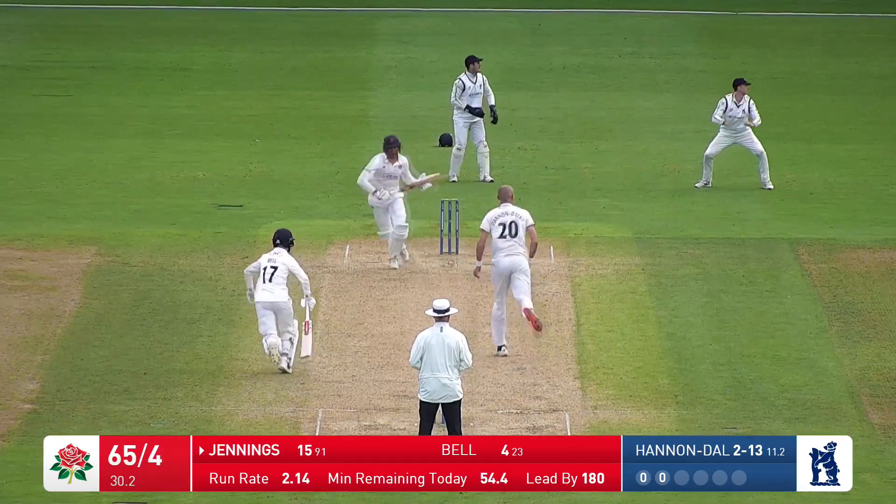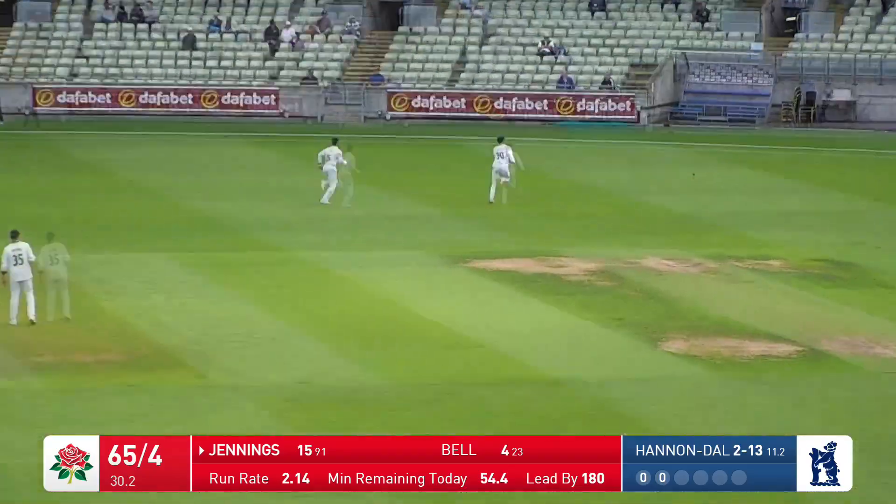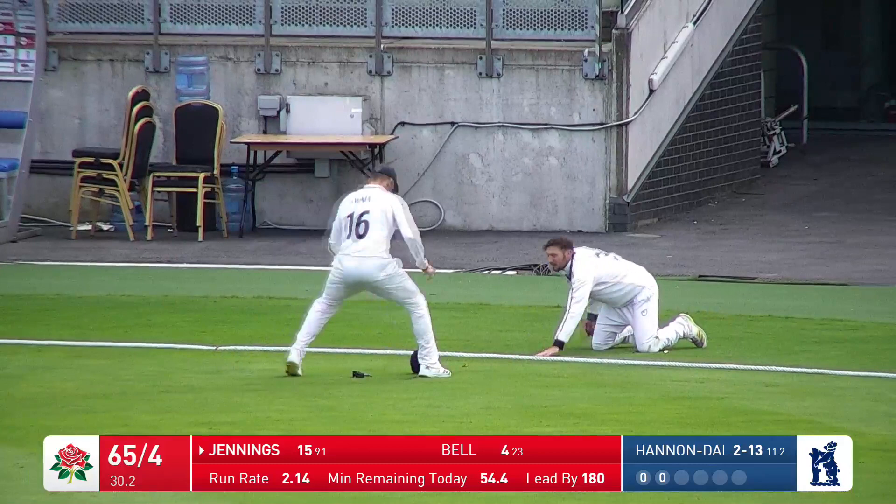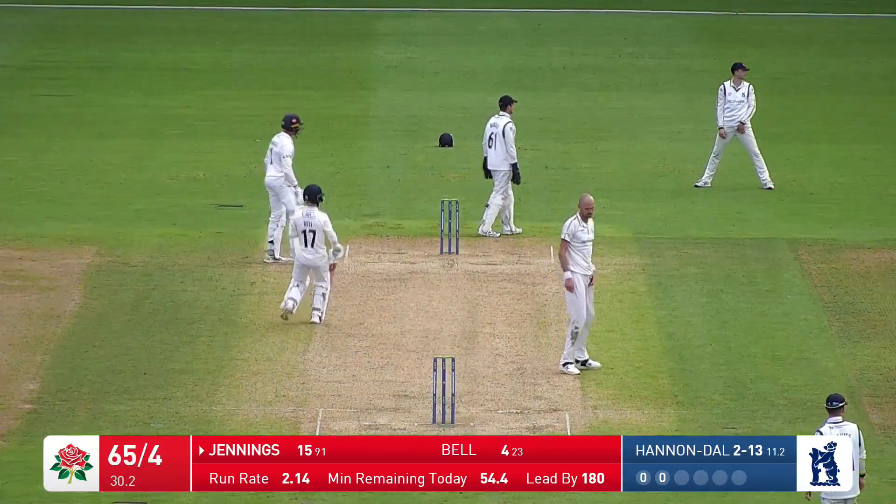Hannan Dorby, and that one's short, and it's lifted just above the fielder at backward point and it's going to go for four. It's a good shot in the end from Jennings — a slightly risky one, but well executed.